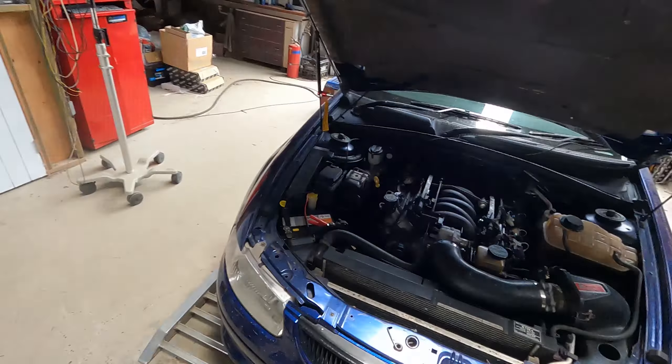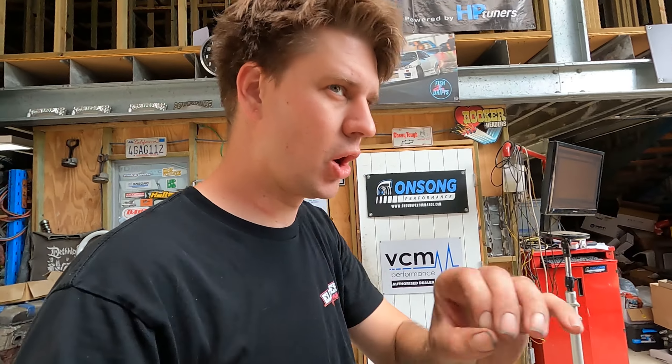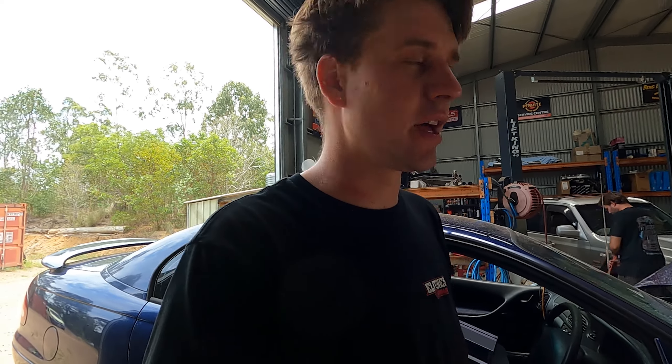All right guys, so we've done a run. Makes really good power, it's looking really good for power, but it started making a horrid noise. What it sounds like to me is potentially a converter bolt or something has backed its way out and it's hitting on something. It's got real good oil pressure, hasn't dropped oil pressure at all.